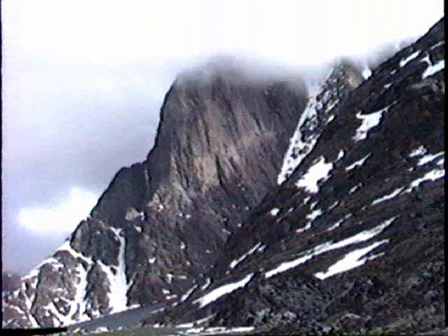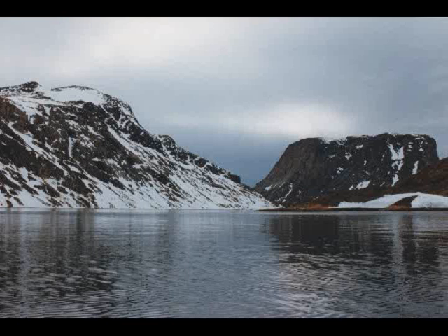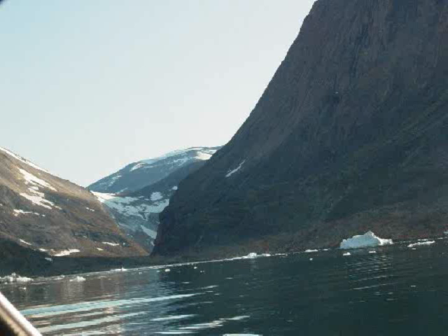Here is an interesting deposit of columnar basalt. This is what it looked like from my camera's view exactly, coming into Torsuit Passage, and here is another photograph taken some years later — the same view.